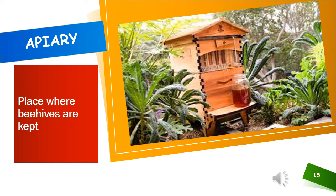A place where bee hives are kept is called an apiary. These days, honey can also be obtained artificially. Bee hive boxes are prepared artificially.